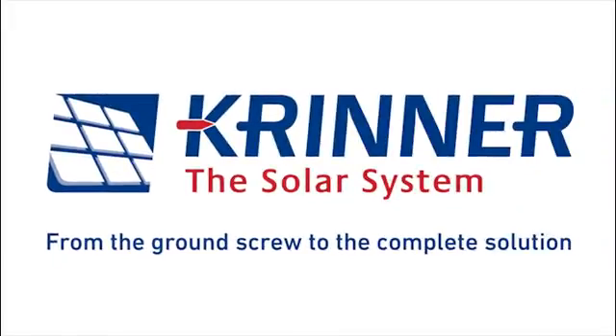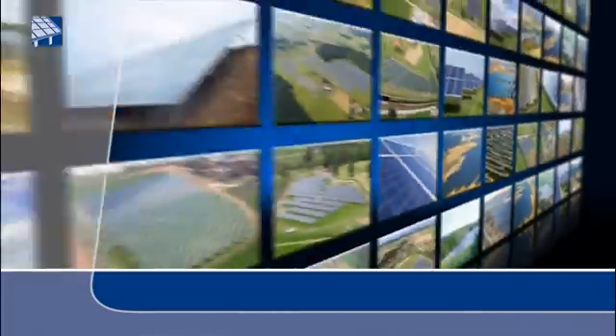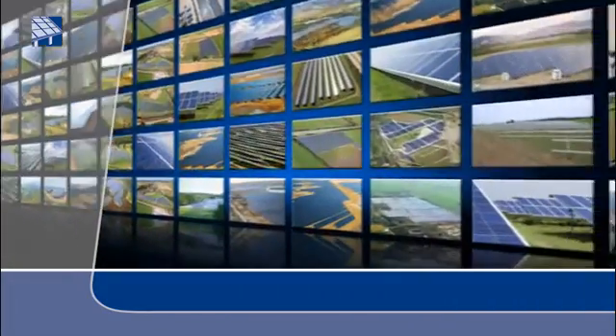Krinner can offer a unique alternative for solar systems with its innovative ground screw foundations, frame system versions and installation processes.